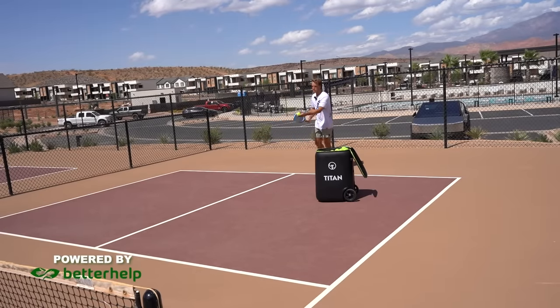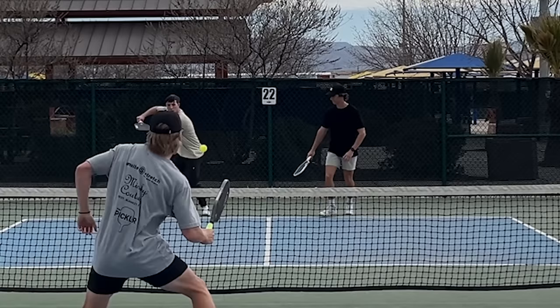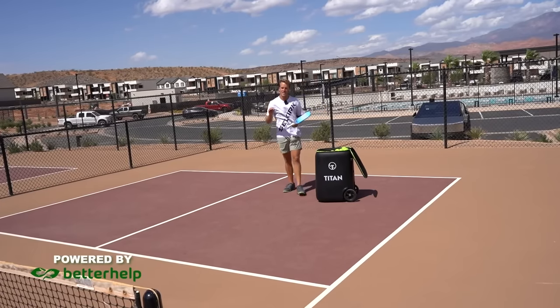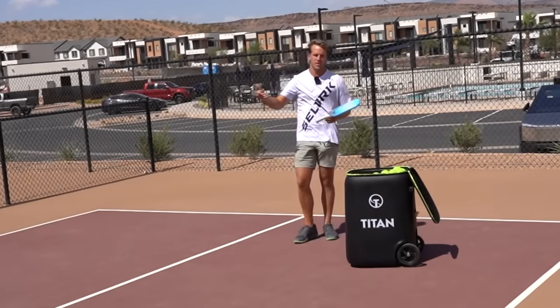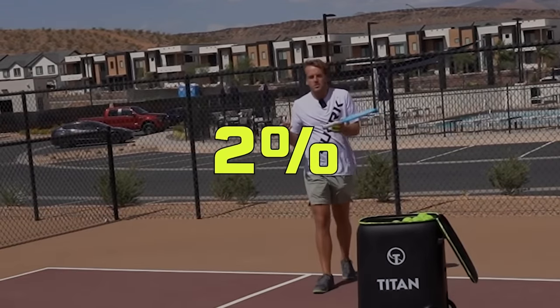A lot of people think that a drive — which is a ground stroke for those of you that don't know — a lot of people think that drive is to win the point. We're trying to beat our opponents, outpower them, make them feel uncomfortable, or simply hit to the open court and hit a winner. Now it absolutely is that, but it's only that about 2% of the time.